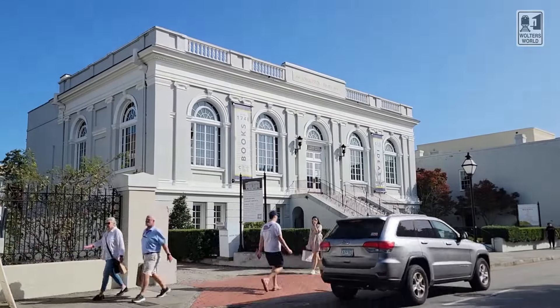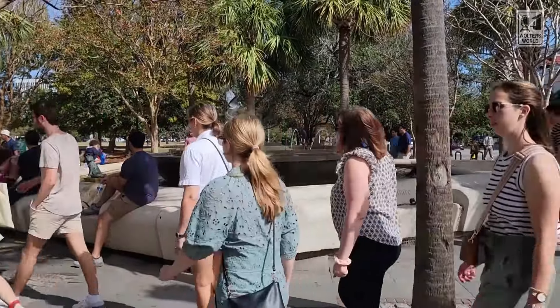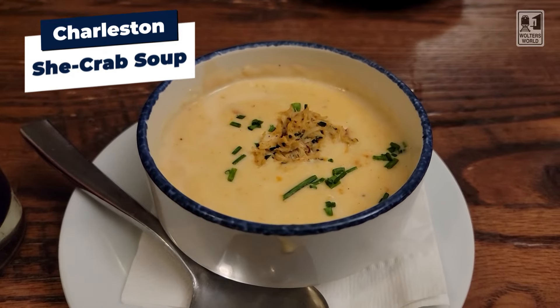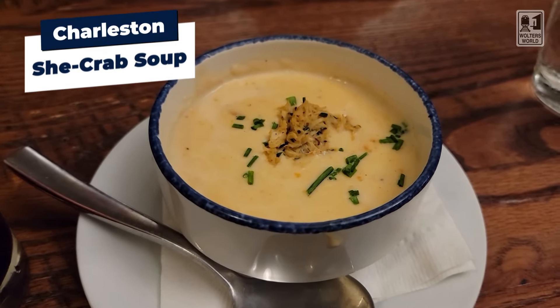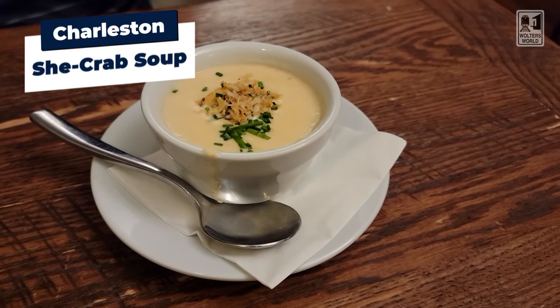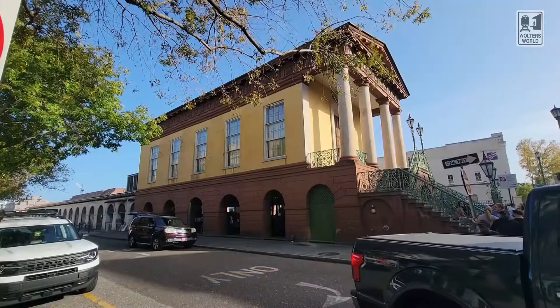But what about a starter? You gotta start with something. And especially in this heat, what doesn't go well with a hot, humid environment like a bisque soup? Yes — she crab soup. You want to have a creamy, heavy bisque soup with crab meat in it, which is phenomenal. It's called she crab soup because they put female crabs in there, and traditionally it would have the roe — the eggs as well — to give it a more distinct flavor. She crab soup is something you need to have when you're here. It makes a great filling starter.